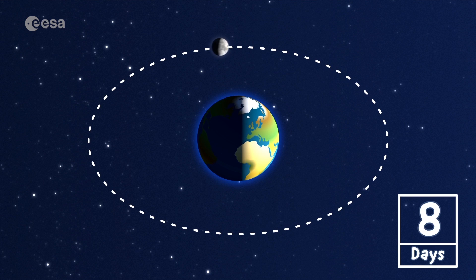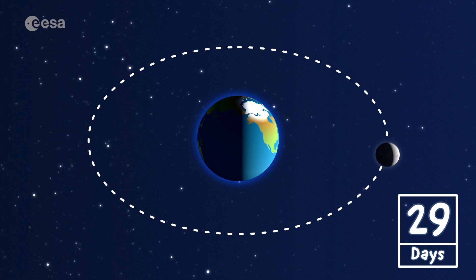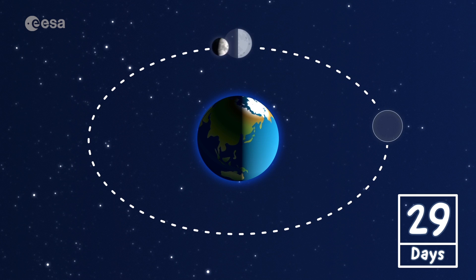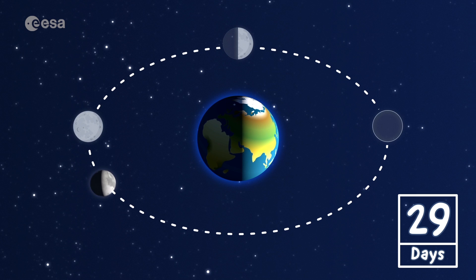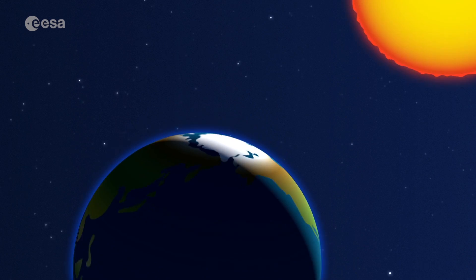It takes the moon about a month to go around the Earth. The different shapes, or phases, appear as the moon goes around the Earth, and is illuminated differently by the sun. Let's see how it looks from the northern hemisphere of our planet.